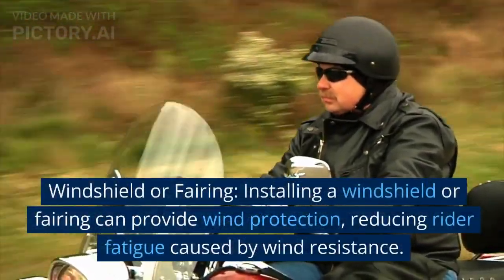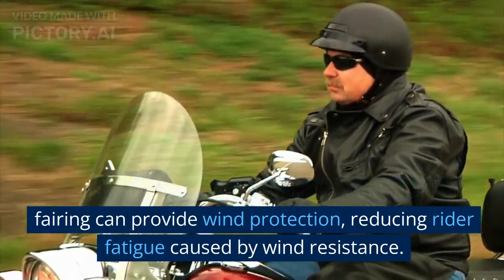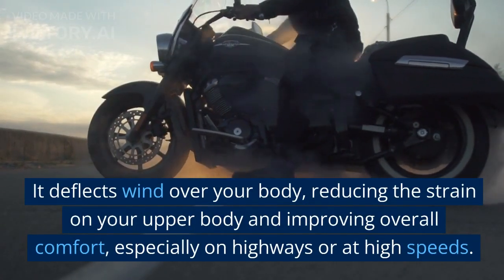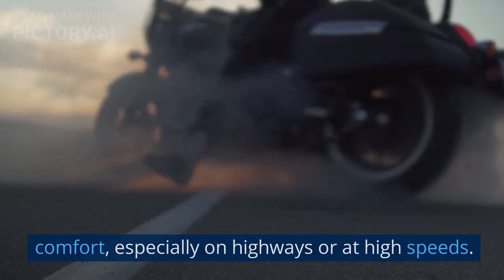Windshield or fairing. Installing a windshield or fairing can provide wind protection, reducing rider fatigue caused by wind resistance. It deflects wind over your body, reducing the strain on your upper body and improving overall comfort, especially on highways or at high speeds.